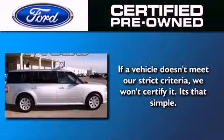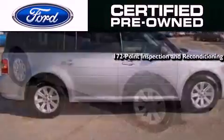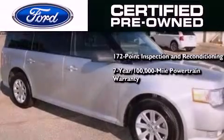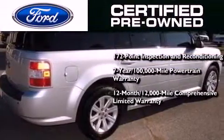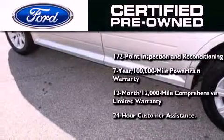The Ford pre-owned certification includes a 169-point inspection and reconditioning process, a seven-year, 100,000-mile powertrain limited warranty, a 12-month, 12,000-mile comprehensive limited warranty, plus Ford Motor Company's 24-hour roadside assistance program.